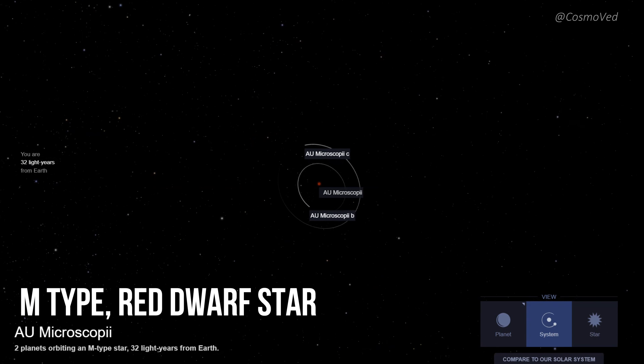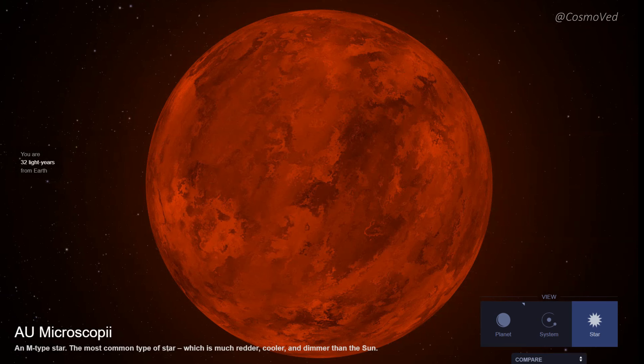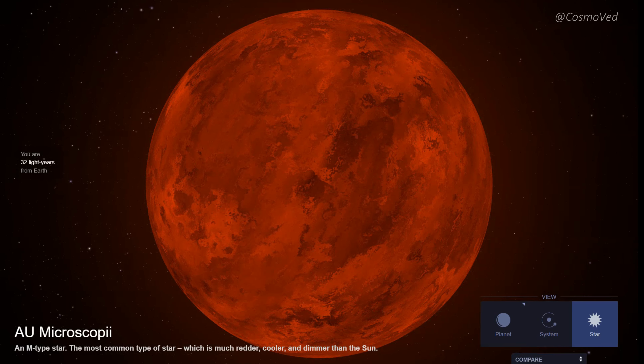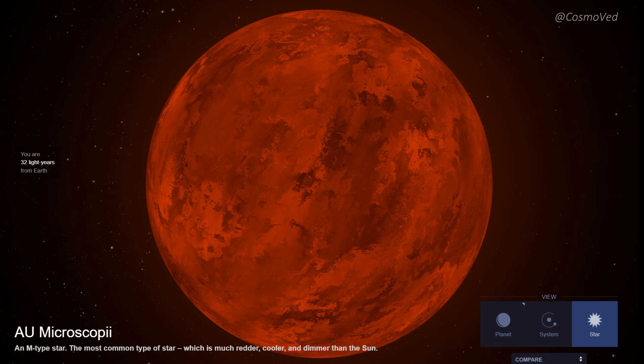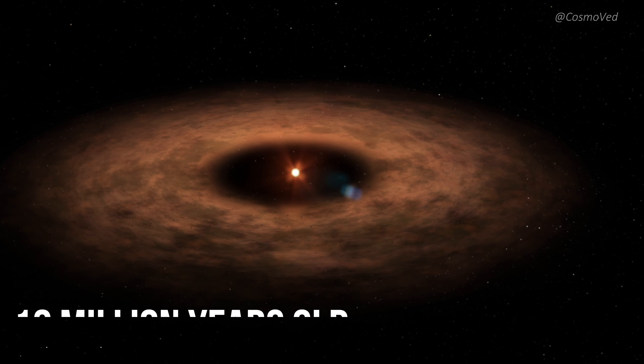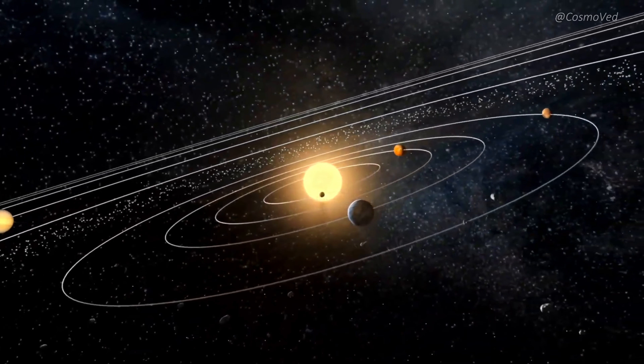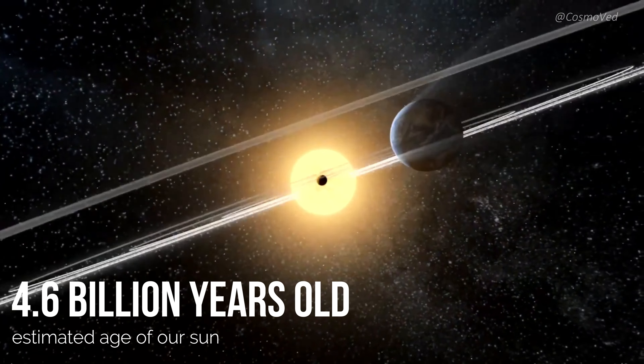At the heart of this system lies a young M-type red dwarf star, AU Microscopii. This star is half the size of our sun, significantly dimmer and emits far less energy. What sets AU Mic apart is its tender age, estimated to be around 12 million years old, a mere fraction compared to our sun's venerable 4.6 billion years.